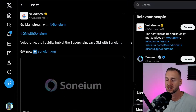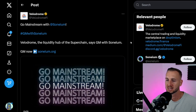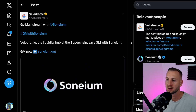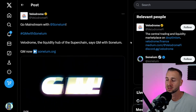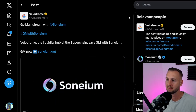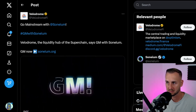In terms of partnerships, Velodrome Finance have been welcoming Sonium with GM, saying welcome to the Optimism Super Chain. So Velodrome will do really well off the back of this as well. Optimism generally looks like one of the best L2 plays out there, and Sonium joining in with this stack is interesting.